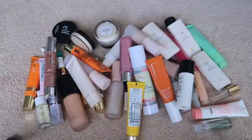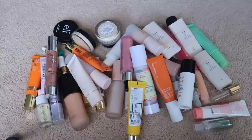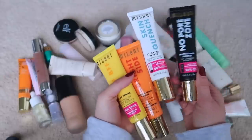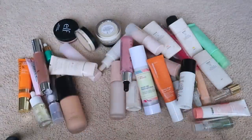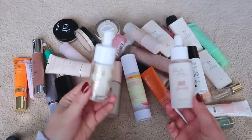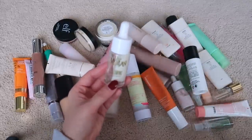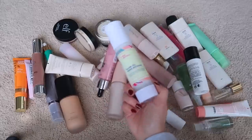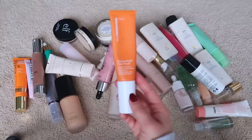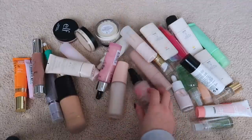Moving on to face primers. I feel like this section of my collection grew semi-recently because of a PR package — I got a bunch of Milani primers and I like all of them. Keeping my Fourth Ray Oak Face Milk but decluttering my Moon Juice Face Milk because it's getting toward the bottom and harder to access. Keeping my Good Molecules — amazing — and my Ole Henriksen, also amazing.